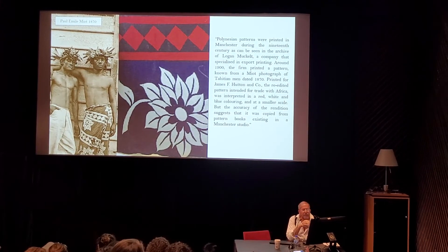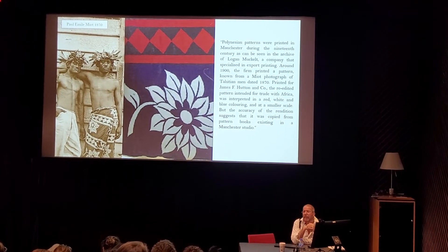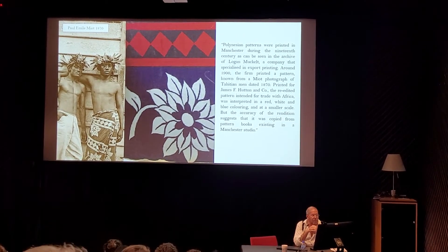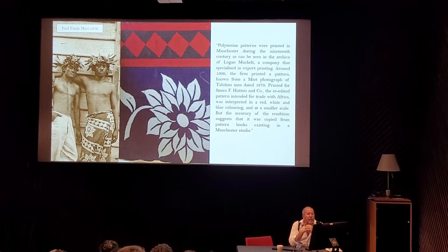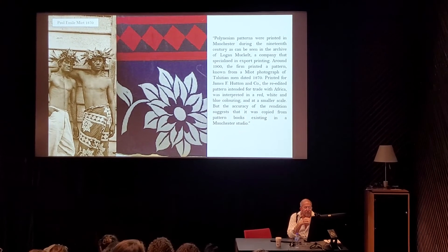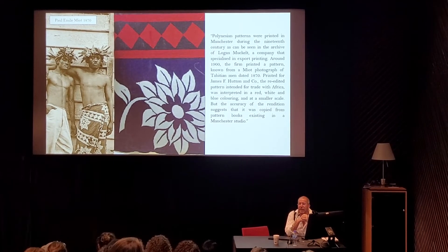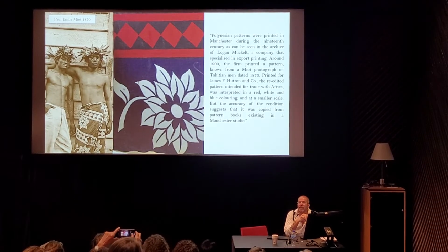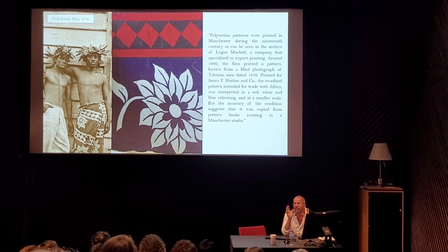On the left you have the photograph of two young men by Paul Millau in 1870. We were able to find a true section of the pareo material that the young man on the right is wearing. However, we also discovered something very interesting: while used on this young man in 1870, J.F. Hutton & Co. re-edited the pattern for sale in Africa. And it appears that to do so, he didn't have the original plates — he recreated the plates from the photograph, so the original designs are a little bit smaller and ever so slightly out of focus.